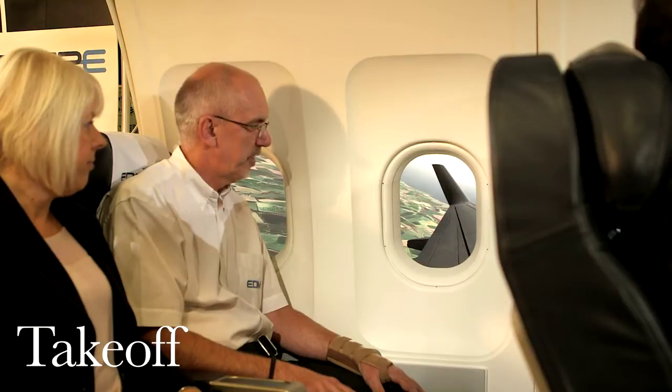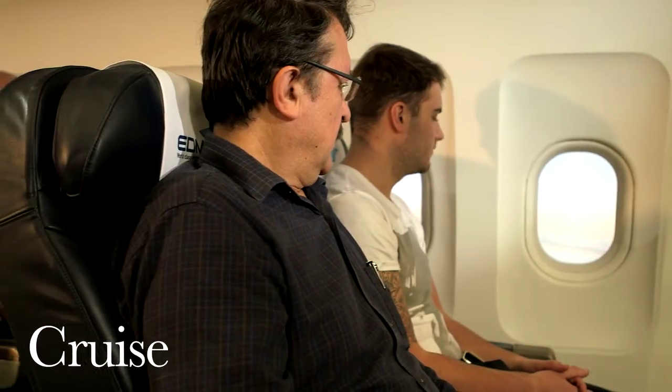This vastly improves the level of training experienced and covers taxi, take-off, cruise, descent and landing.